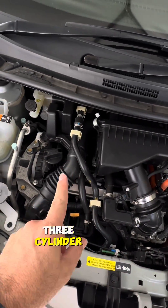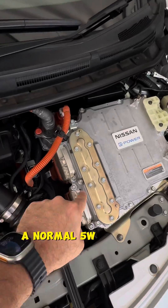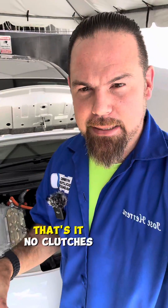HR12 internal combustion engine, three-cylinder 1.2 with fuel injectors, pretty normal. 5WK transaxle — simplicity. The transmission system in e-power cars is just two big electric motors connected with one single sandwich transfer cable with gears. That's it.